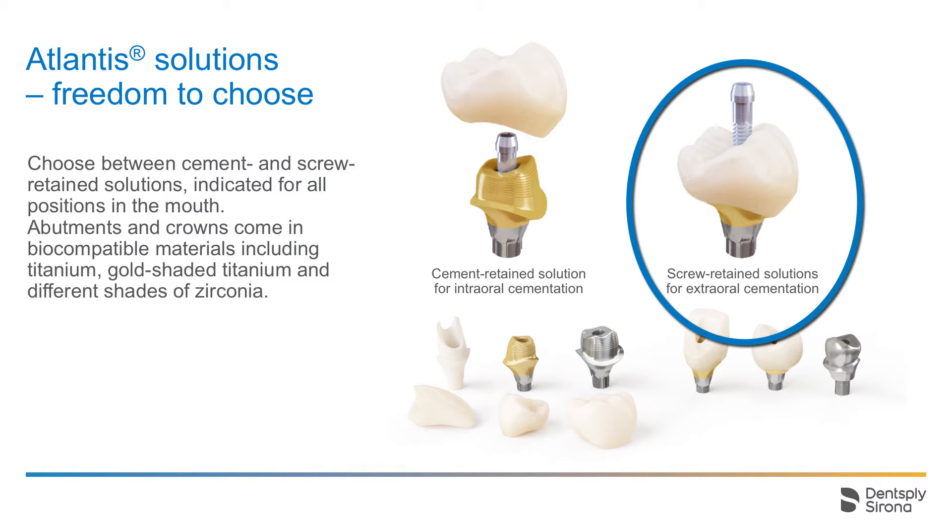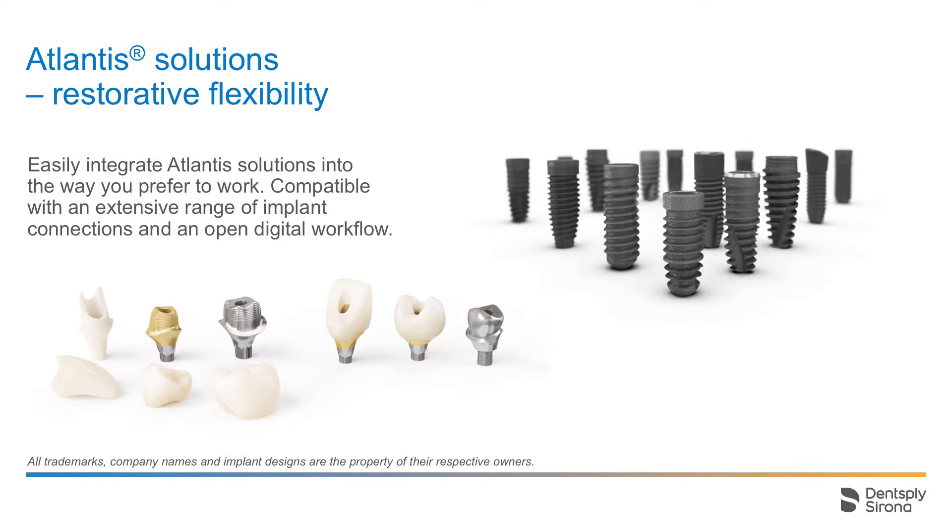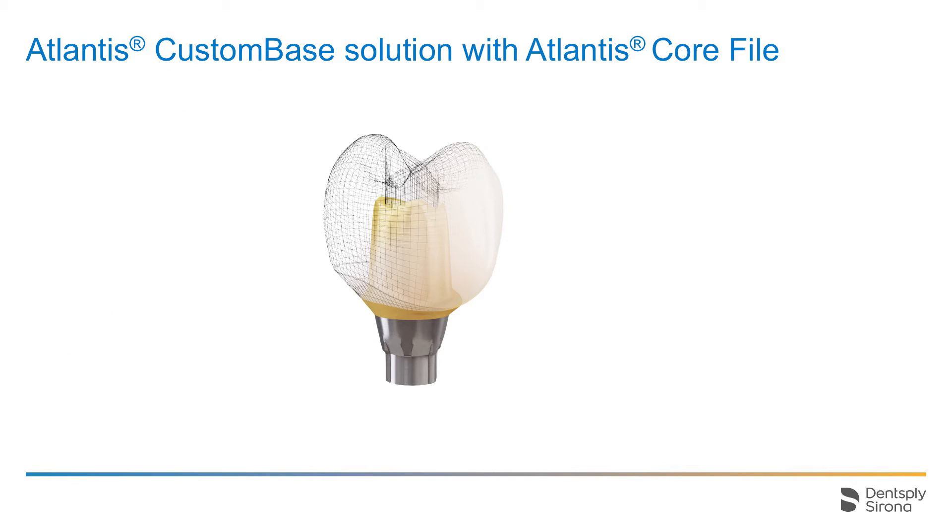This presentation will focus on a single-tooth screw-retained solution, the Atlantis custom-based solution with Atlantis CoreFile. Atlantis solutions are easily integrated into your preferred workflow. The solutions are available for an extensive range of implant connections and support an open digital workflow. Atlantis custom-based solution with Atlantis CoreFile offers the following benefits. For extraoral cementation, this avoids potential complications caused by excess cement.